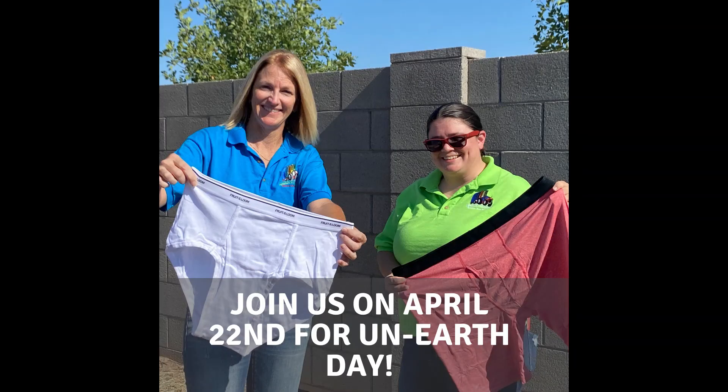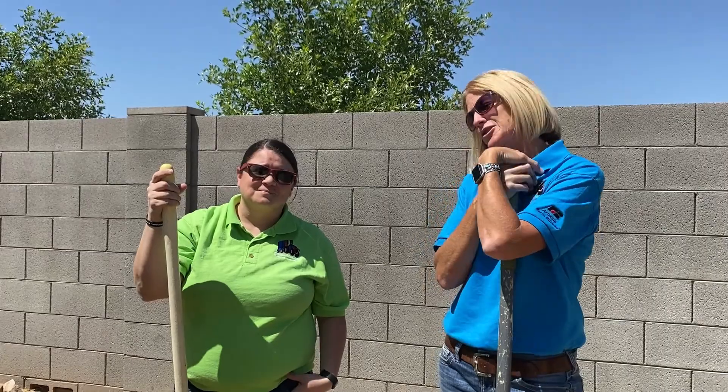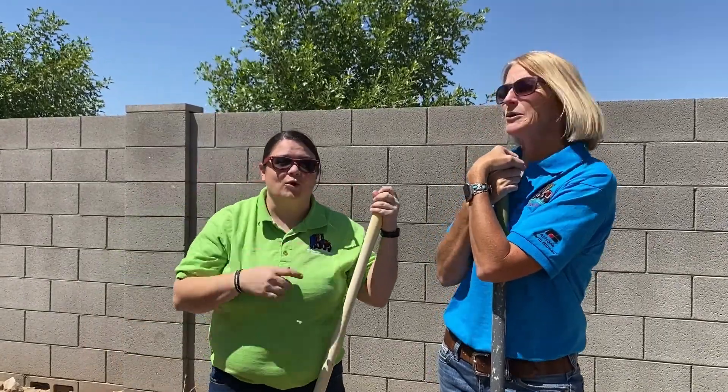Hey all! Katie Akins and Alicia Gutierrez, Arizona Farm Bureau AG in the Classroom. We are so excited to be here with you today on Earth Day. You may not remember, but a couple of months ago on National Underwear Day, we buried something — we soiled our undies!